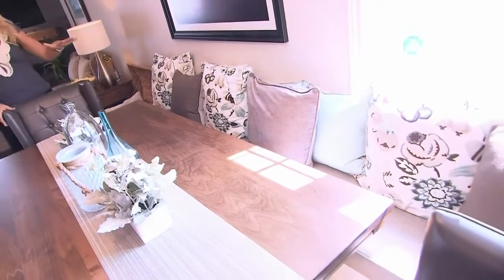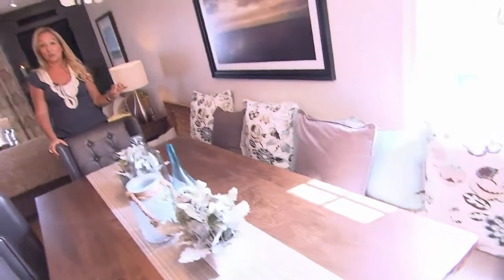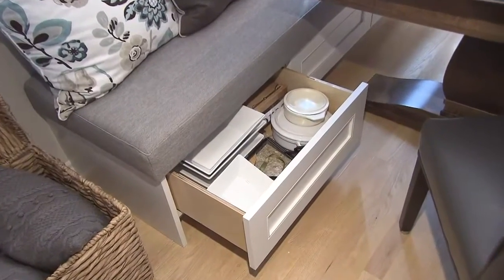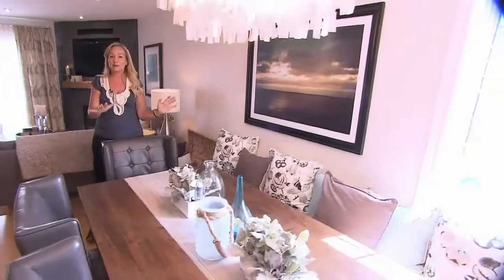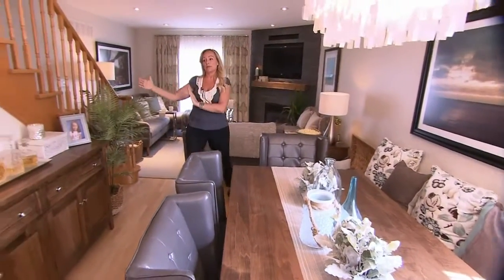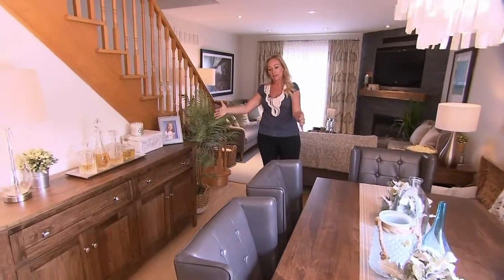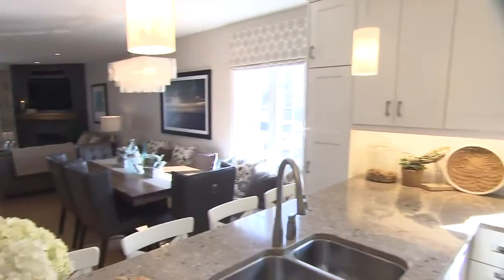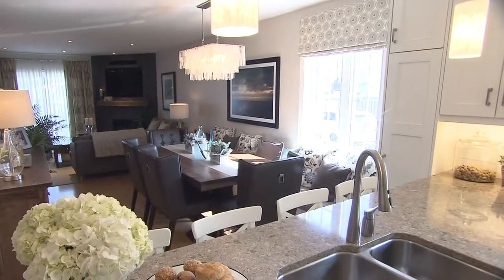We did a really long bench covered in exterior fabric so you don't worry about any spills — and there's more storage underneath. By having these pieces custom made we could play with the width of the table and the width of our console, which meant that we had a nice hallway in between. All the photography is by their son-in-law, which adds a really nice personal touch.